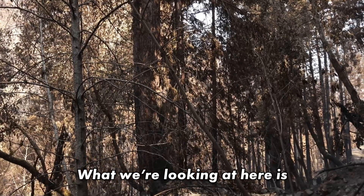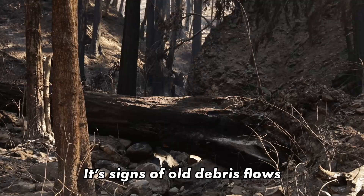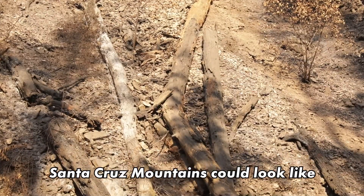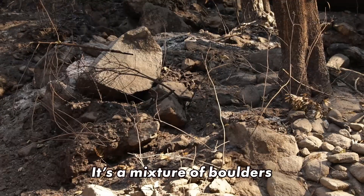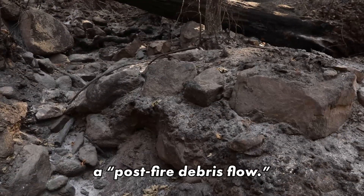What we're looking at here is an older debris flow deposit. It's signs of old debris flows like this one that reveal what the Santa Cruz Mountains could look like after the next big rain. It's a mixture of boulders in a muddy matrix. We call this a post-fire debris flow.